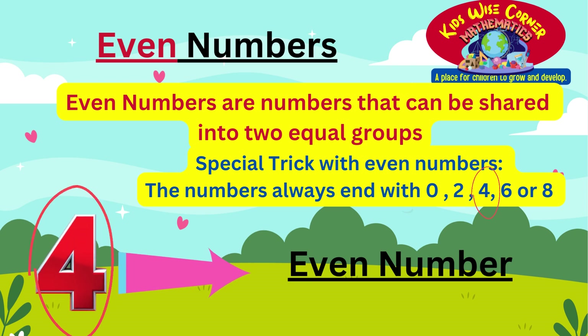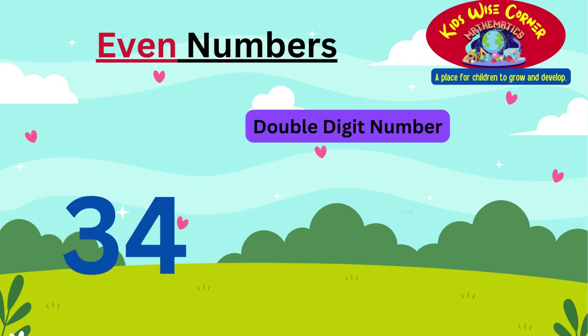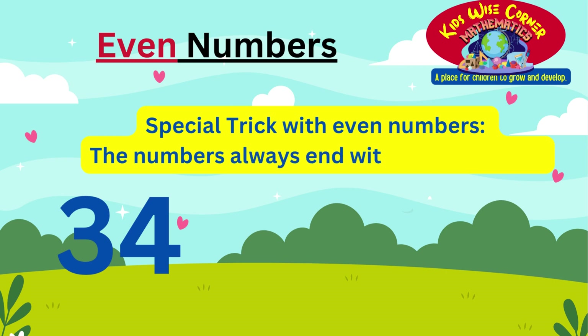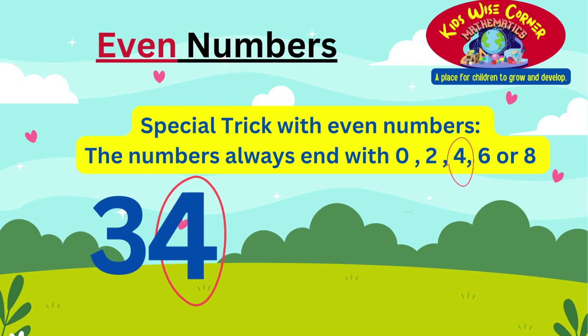Let's try it now with a two digit or double digit number. The number we have is 34. From the trick we have learnt, we always look at the last digit, which is the number 4. Even numbers always end with 0, 2, 4, 6, or 8. Since number 4 is again here, that means 34 is an even number.